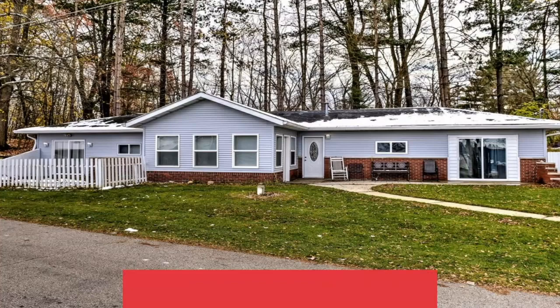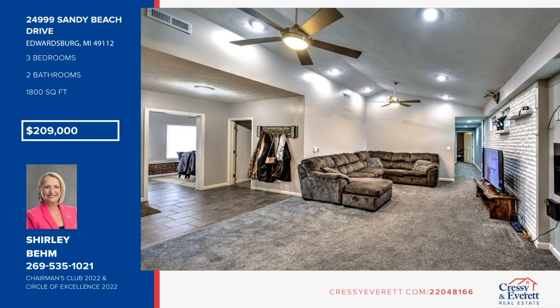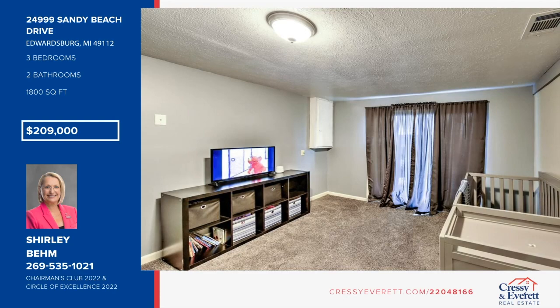Step right up to this three-bedroom, two-bath Edwardsburg Ranch across from McGarver Lake. It was completely remodeled a few short years ago and offers a contemporary feel and a modern touch. It offers a low-maintenance yard. This home is close to everything and is a must-see. Schedule your private showing today with Shirley Bem.